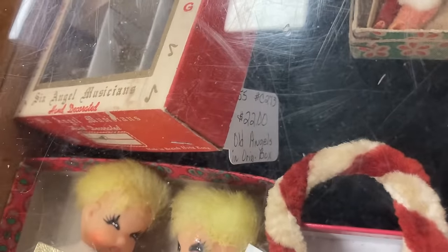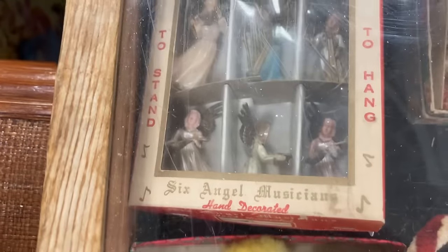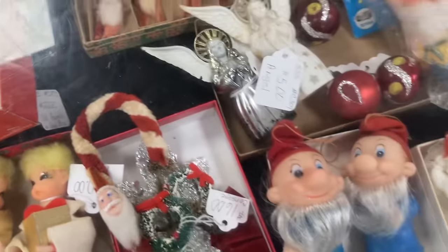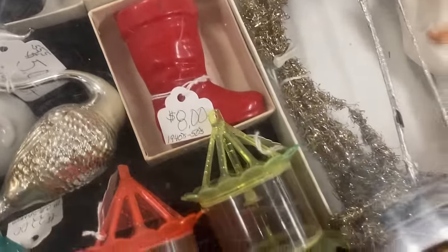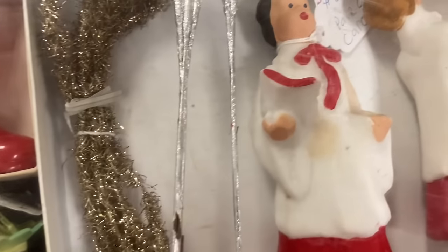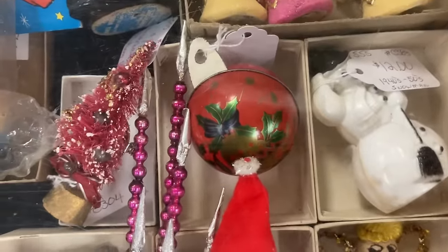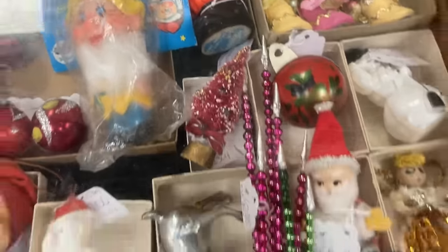The nice thing about looking for vintage in a mall — you definitely learn, and you learn the prices. So make sure you look at the tags. I loved it all. And those little beads on the stick — that's what I've been looking for. I probably should have picked up the pink ones too.